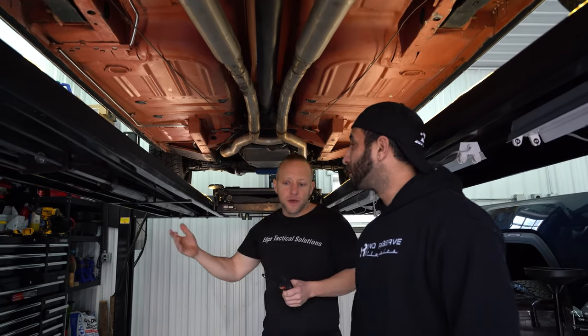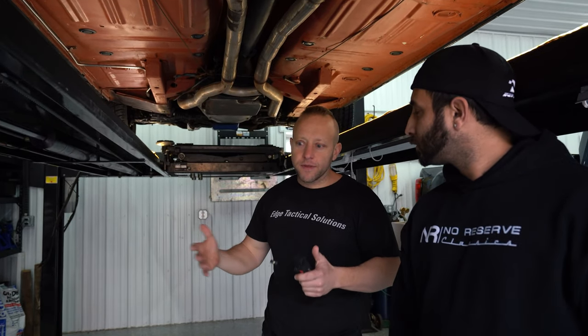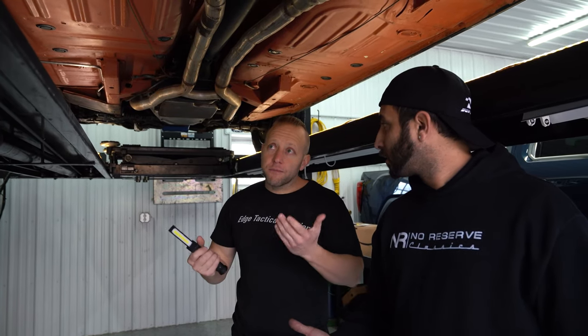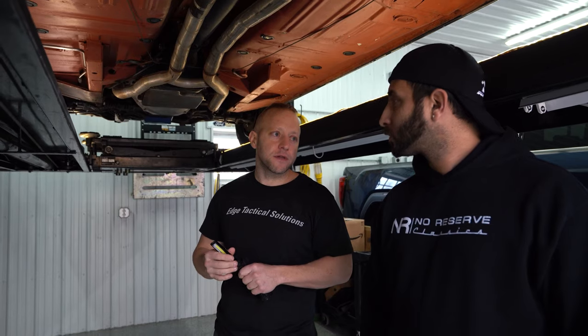Some components may have been built months before — engine block and such are in that four to six week range or so. Parts were sitting on shelves for a while if they're generic; if they're more specific and not as many were built, they wouldn't sit as long.